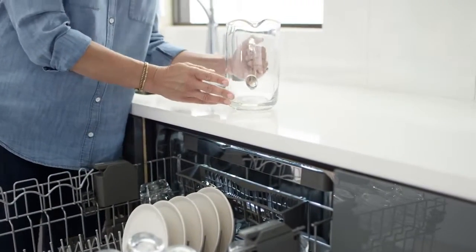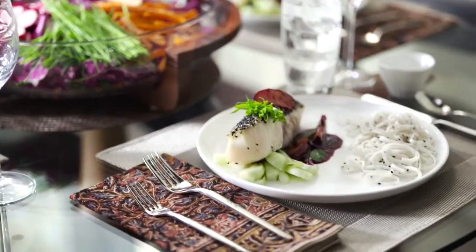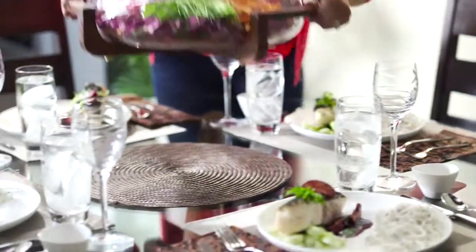What comes out of our dishwashers? A blank canvas for your next party, get-together, or gathering. This is how KitchenAid cleans.